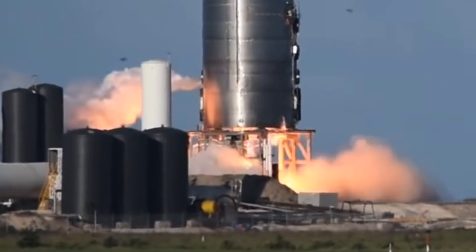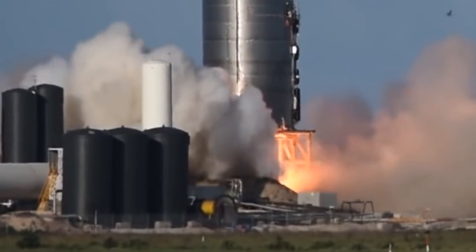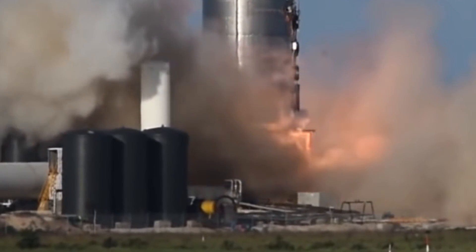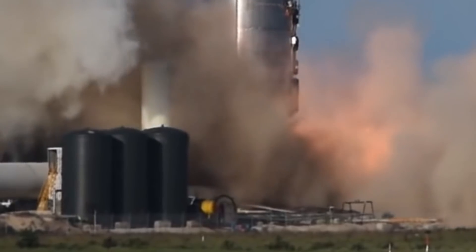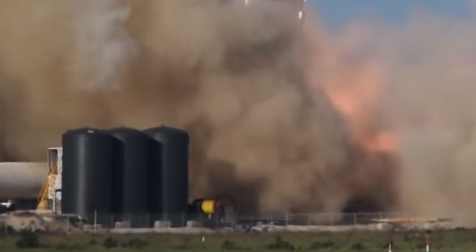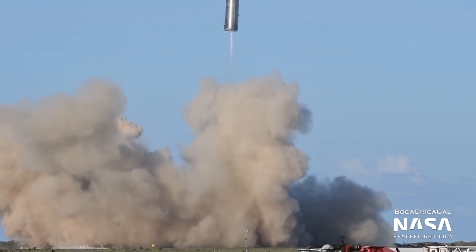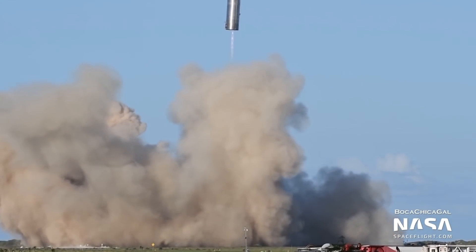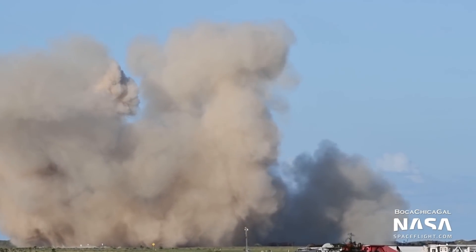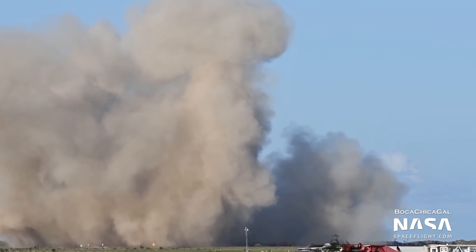It's also fascinating to watch the ground service equipment disconnect during the launch. Watch that pipe on the right side of the vehicle — it lets out a burp of methane as it detaches and just bursts into flame for a few seconds. If you remember, the massive blast on serial number 4 was caused by ground service equipment leaking liquid oxygen and methane. Most people believed SN4 would be the first one to hop, but then they had this absolutely catastrophic accident involving the quick disconnects not disconnecting in the right way.